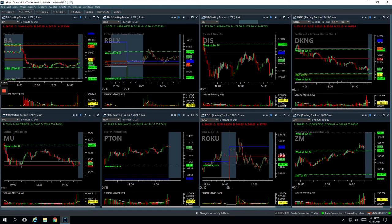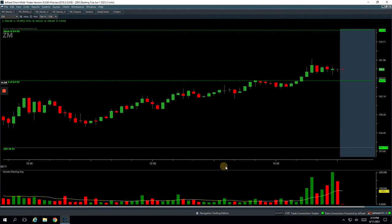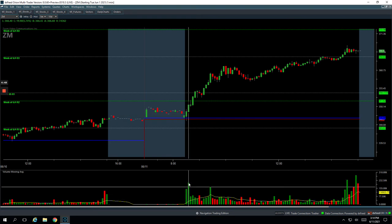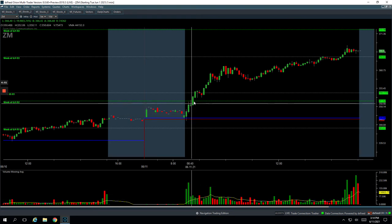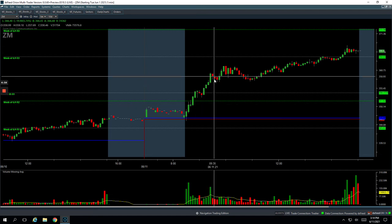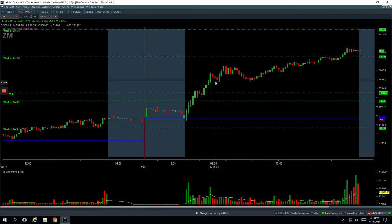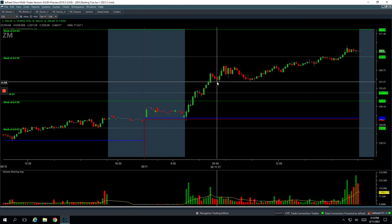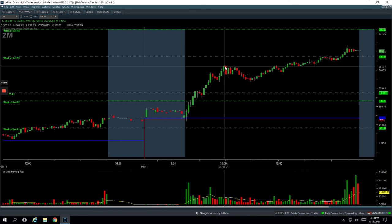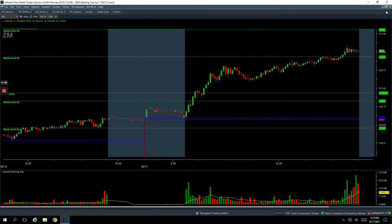Zoom was my biggest winner and it could have been even bigger. Zoom had this nice volume spike on a little pullback — caught that up move, then had another volume spike. When it pulled back I got in and caught that move. I was trying to add to it but just never got filled and it took off without me. Two pushes — push number one and push number two — and got out a total of a little over $1,100 on those two trades.